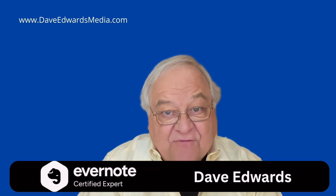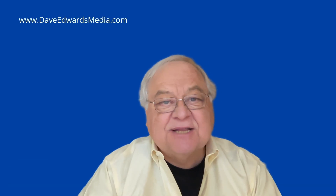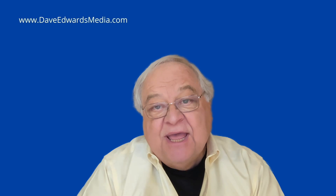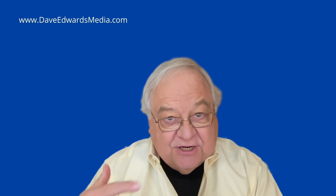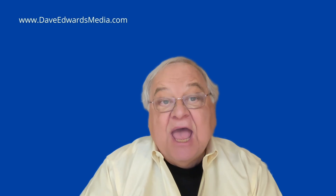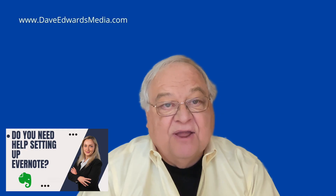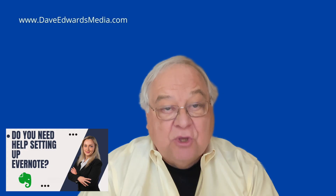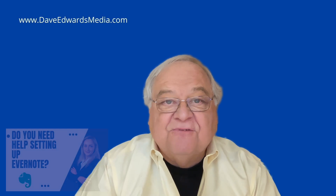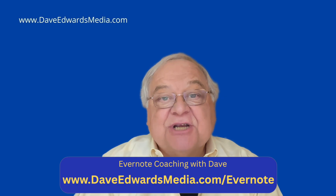Hi, I'm Dave Edwards, a certified Evernote expert. That means while I don't work for Evernote, I get to test out new features before they roll out, and I get to sit in on calls with the Evernote team so I can share the latest with you. I also do one-on-one consulting with folks who want to get the most out of Evernote, where we look at your system and design a workflow that will make you more productive. You can find out more at daveedwardsmedia.com/evernote.